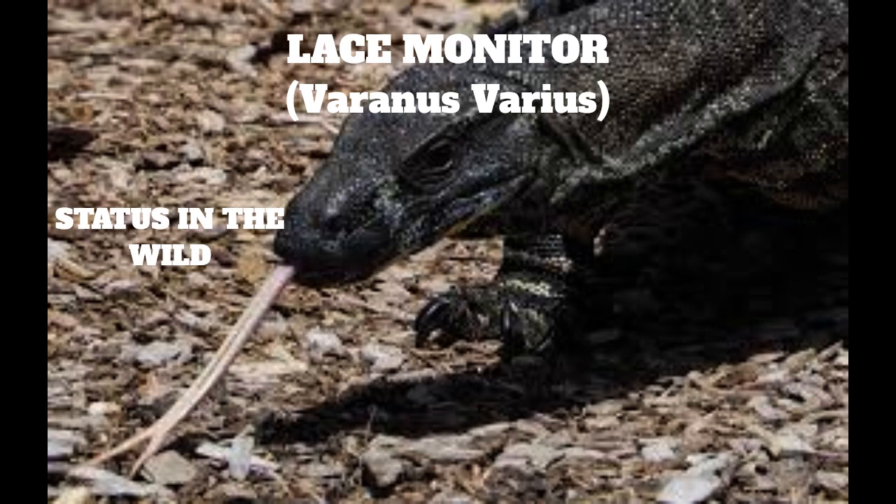Status in the wild: Lace monitors are abundant and are not considered endangered. Like all Australian native animals, they are protected by law.